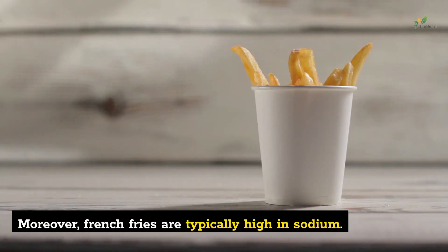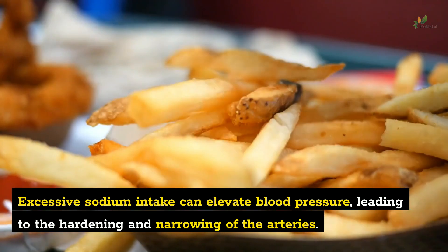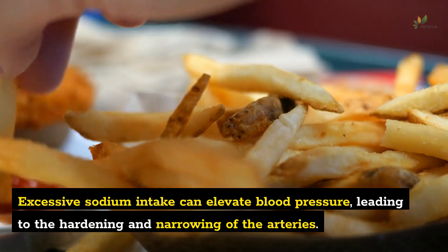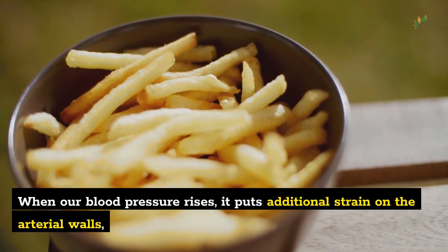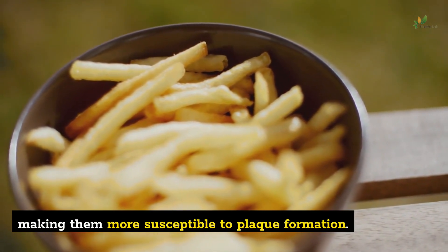Moreover, French fries are typically high in sodium. Excessive sodium intake can elevate blood pressure, leading to the hardening and narrowing of the arteries. When our blood pressure rises, it puts additional strain on the arterial walls, making them more susceptible to plaque formation.